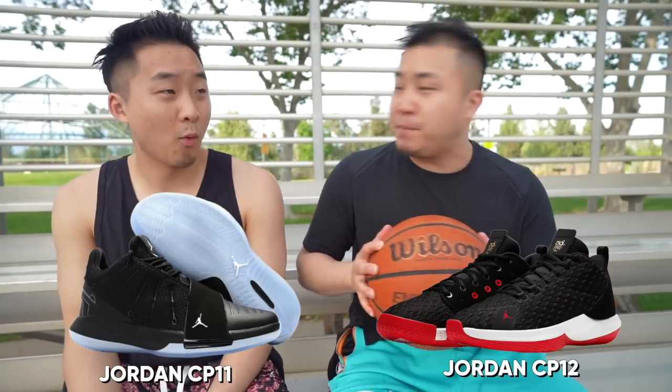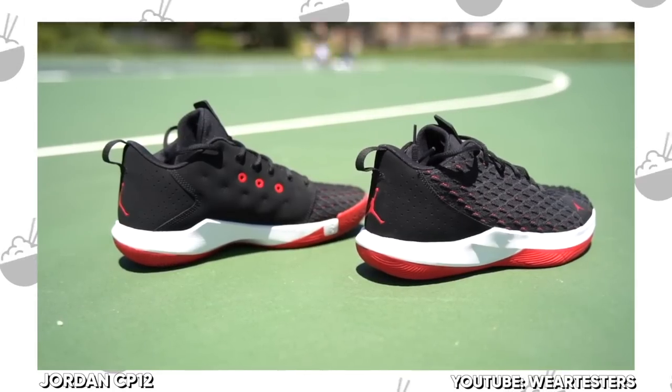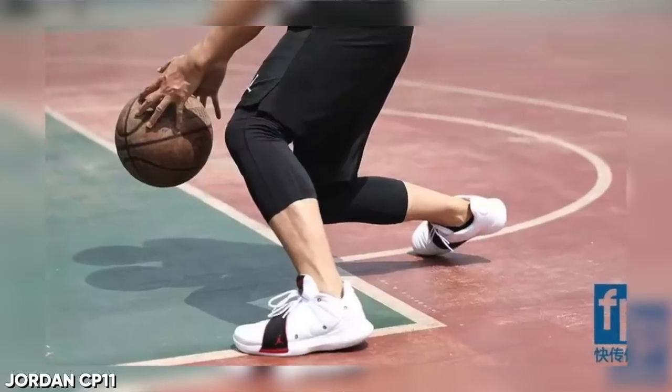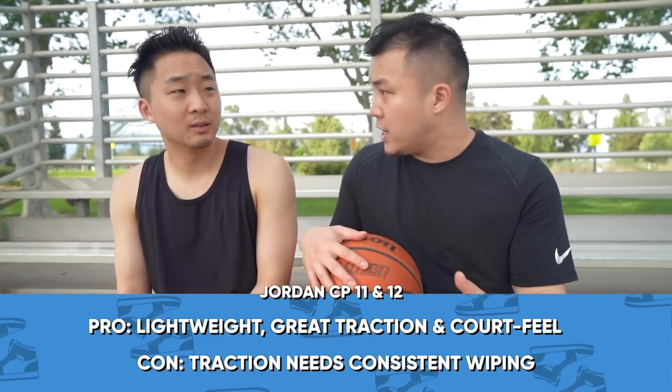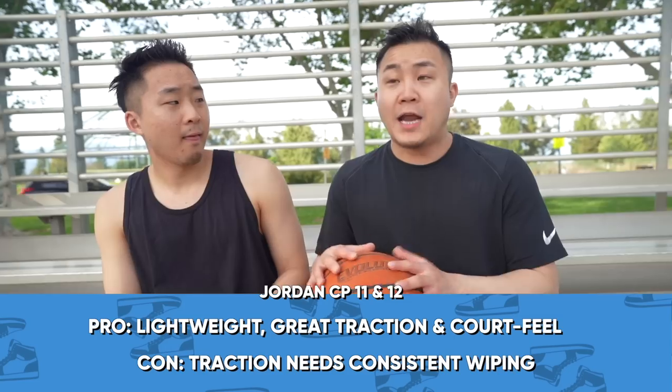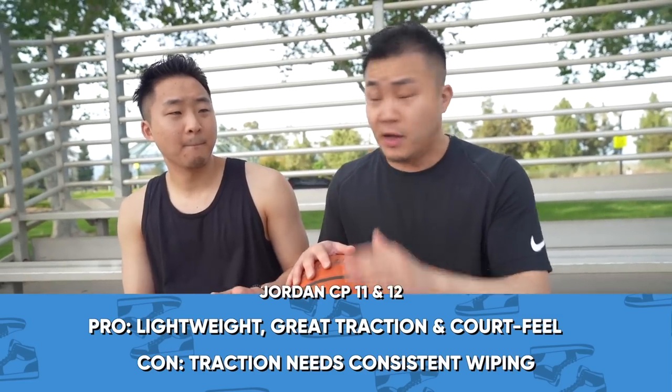Number 13 for wide footers, I've got the CP11 and CP12. Really soft uppers, really wide base, really good traction. I like to more work out in them — lift, run in them, and maybe shoot around. I wouldn't really choose it as my full hooping shoe, but I know that people with wide feet absolutely love this shoe.